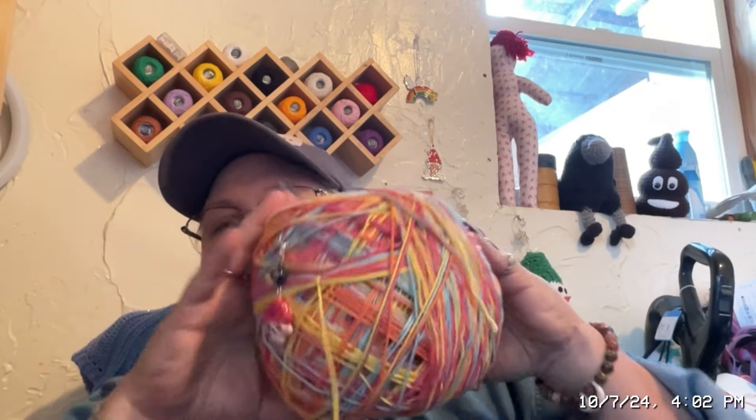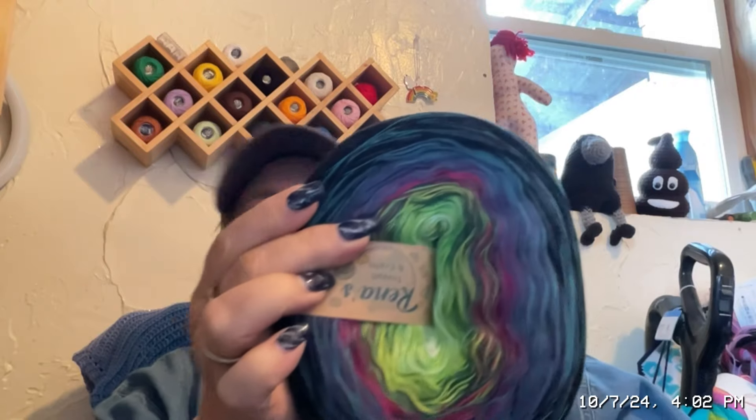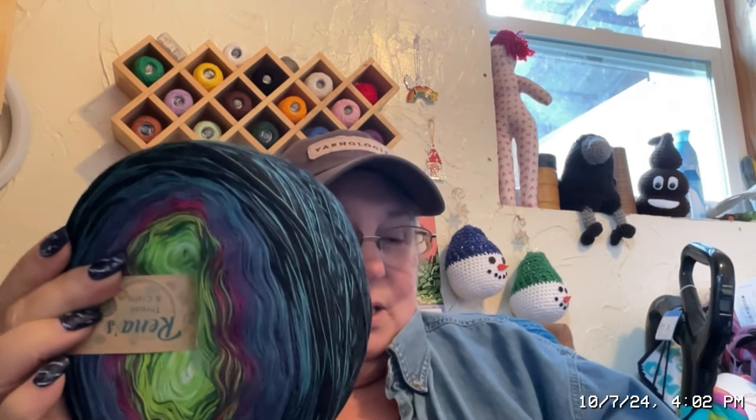I have to ask her again how many yards are in this — it'll help me really figure out what I want to make. She gifted me all of this. This is her colorway that she had made. The name is 'Lights of Dawn,' and it's a colorway for Dawn Erin.